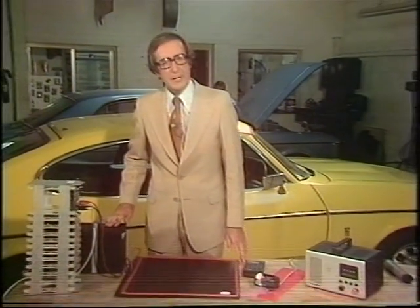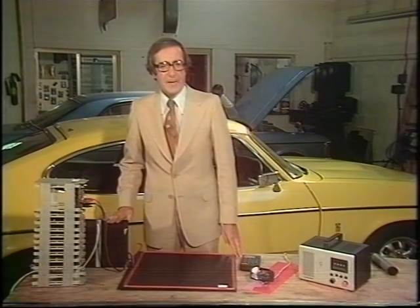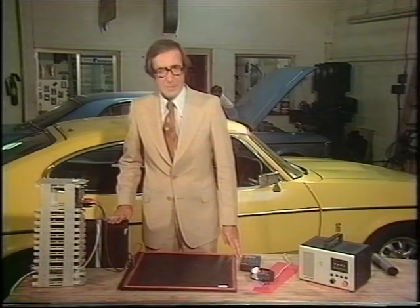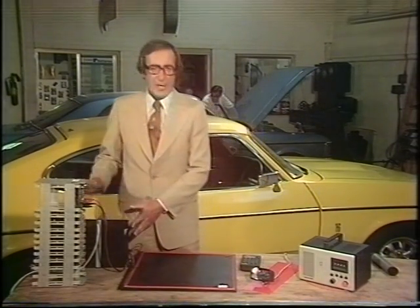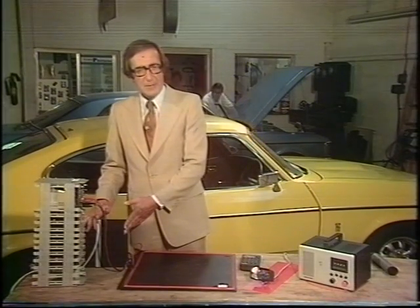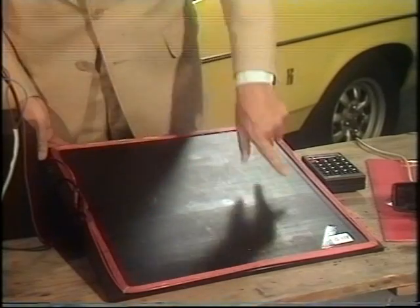And the German firm of Bosch are working on this little device. It's an electronic guidance and advice system called Autofahrer-Lankunz-Informazion, or known to his friends as ALI. And it works just like this. There are roadside transmitters, estimated at cost for an installation at about £30,000 per mile, with wires like this set into the road surface.